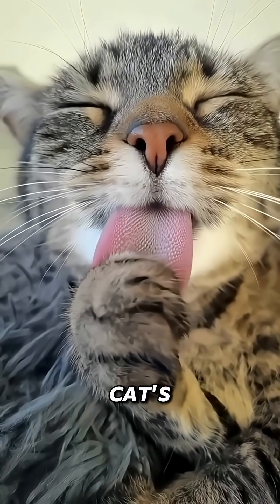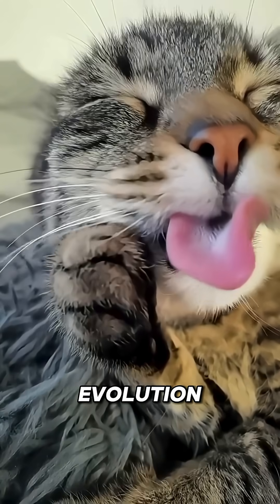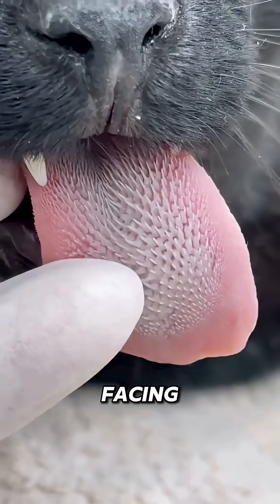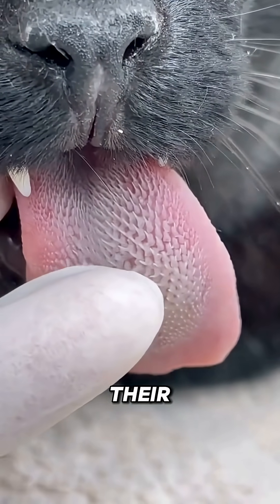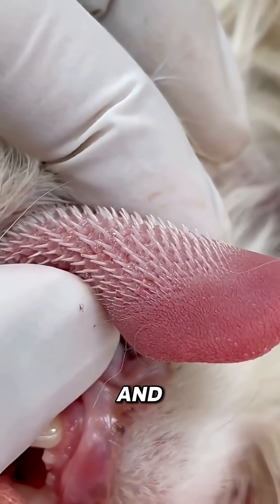When you take a close look at a cat's tongue, it's not just cute — it's a masterpiece of evolution. Covered in hundreds of tiny backward-facing hooks made of keratin, the same hard material found in their claws, a cat's tongue is both a grooming tool and a weapon.